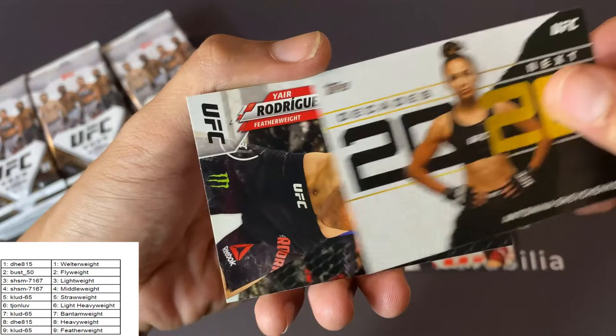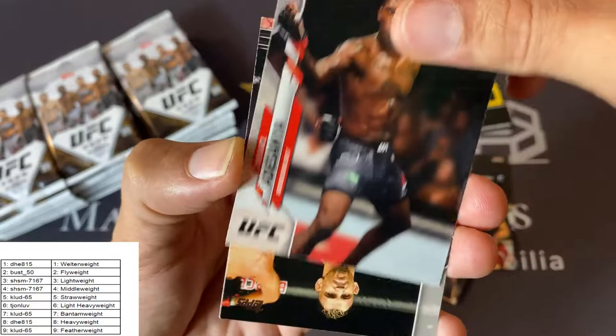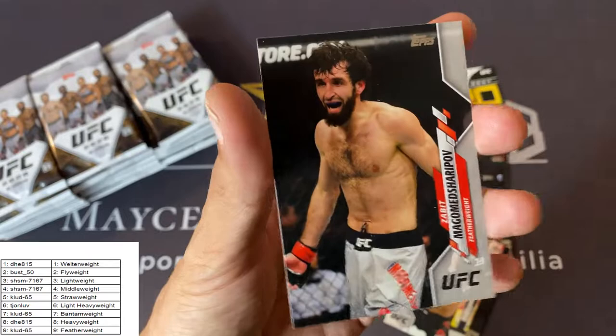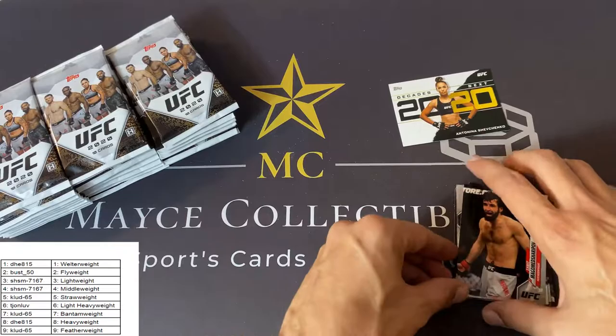Jillian Robertson, Alexis Davis — nice card. Oh, nice Antonina Shevchenko insert there. Nice Yair Rodriguez, Israel Adesanya base card, Alexander Rekic. Gregor Gillespie — nice card. And Zabit Magomed Sharapov. Nice first batch right there.